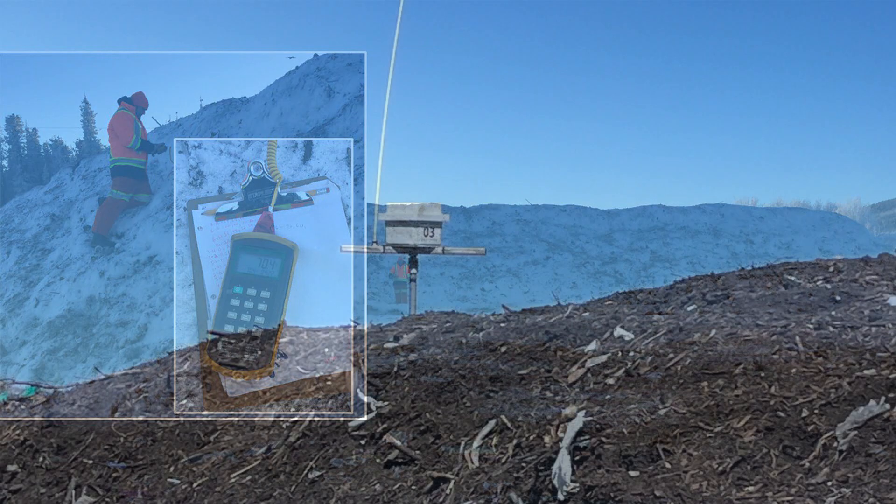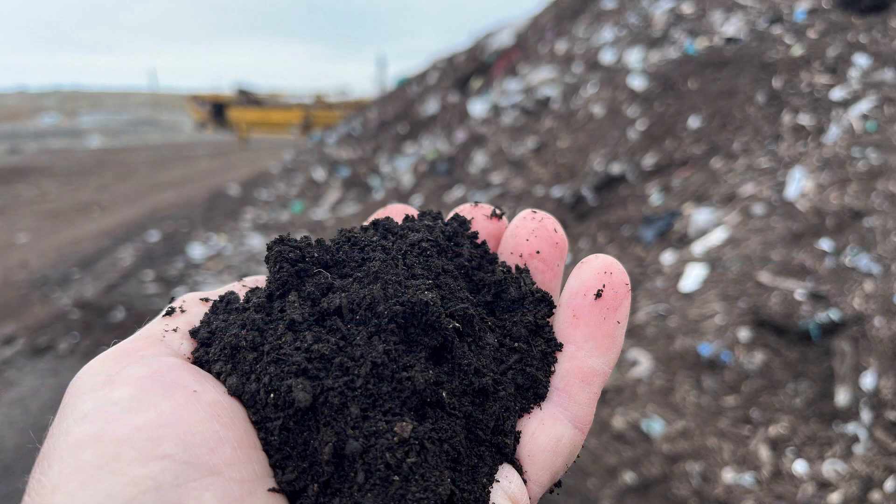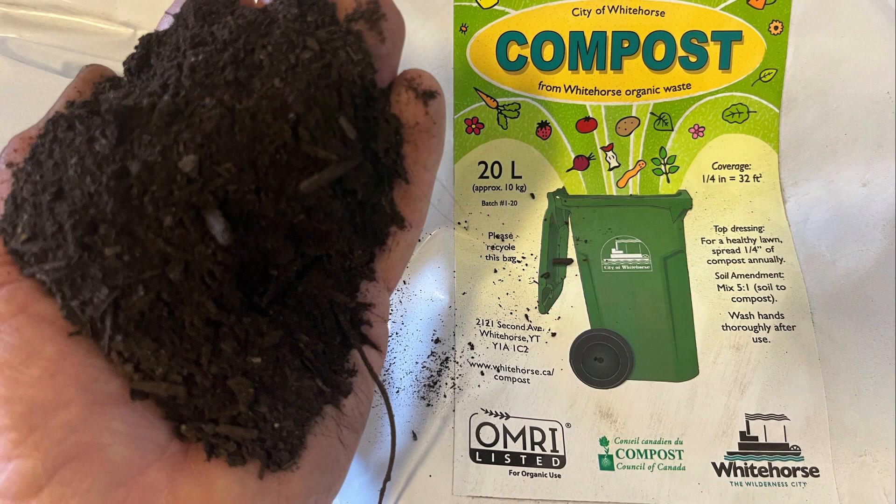Wireless temperature probes record the temperatures in the piles. Whitehorse produces an exceptional quality compost that has been approved for organic use since 2016.